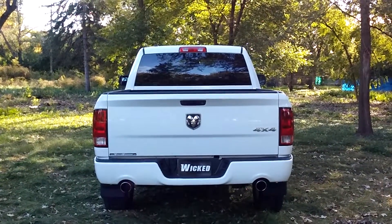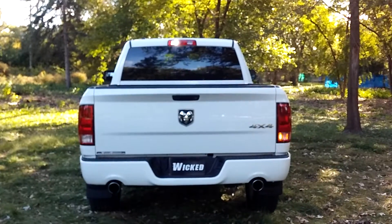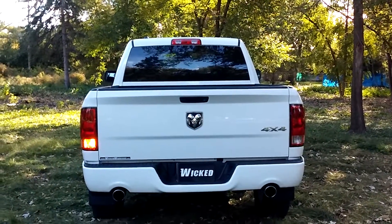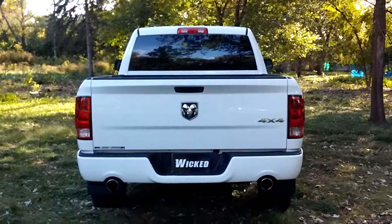Of course, we didn't forget about the rear either. Out back we went with hideaways in the cargo and the factory reverse. Amber down low, white up top.